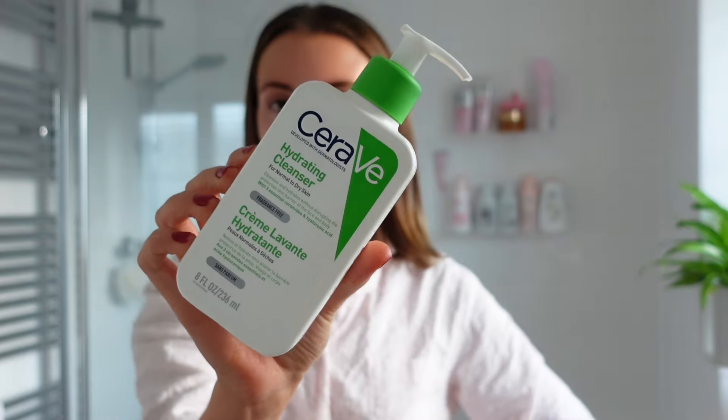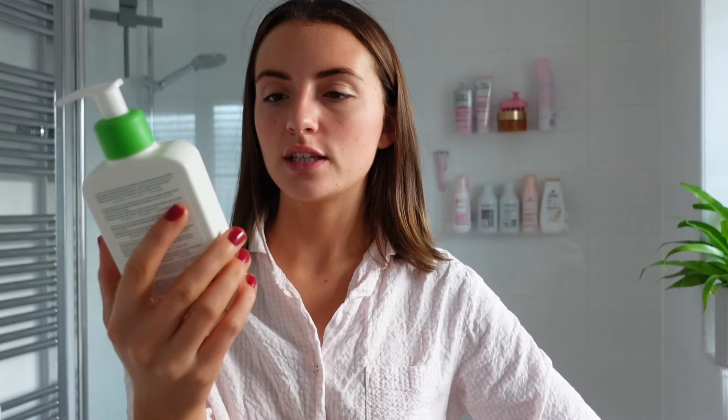I was just about to wash my face and then I remembered that I put on a spot patch last night — it's one of the invisible ones so you can barely even see it. I feel like you could wear these throughout the day and no one would know. I'm going to take that off. That works so well, I've never used those ones before. They're from The Inky List — I think they're called invisible spot patches. I'm just going to cleanse my face using this CeraVe hydrating cleanser. I like to use this one in the morning because it's quite gentle.